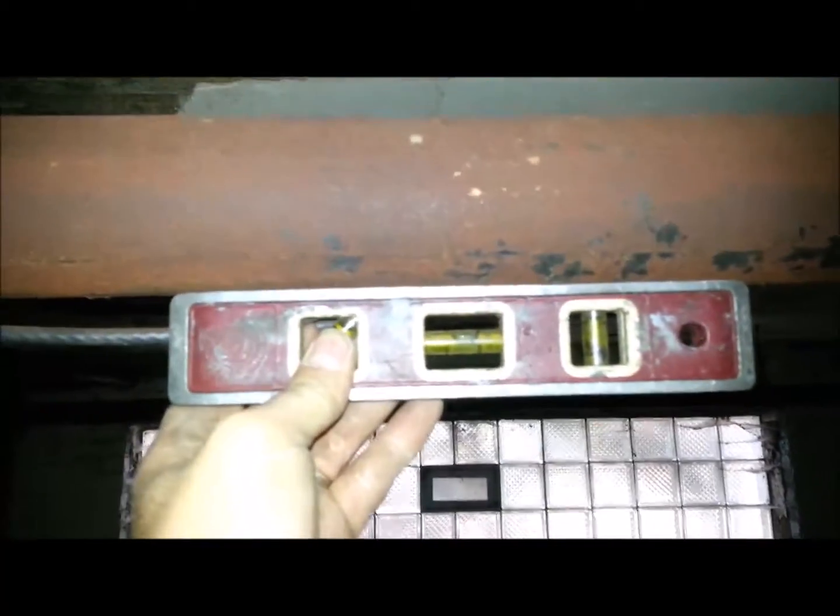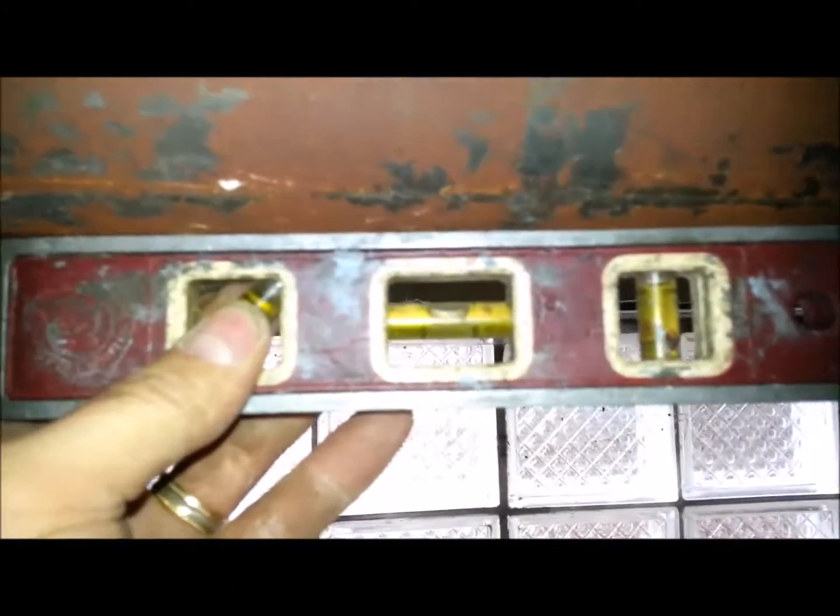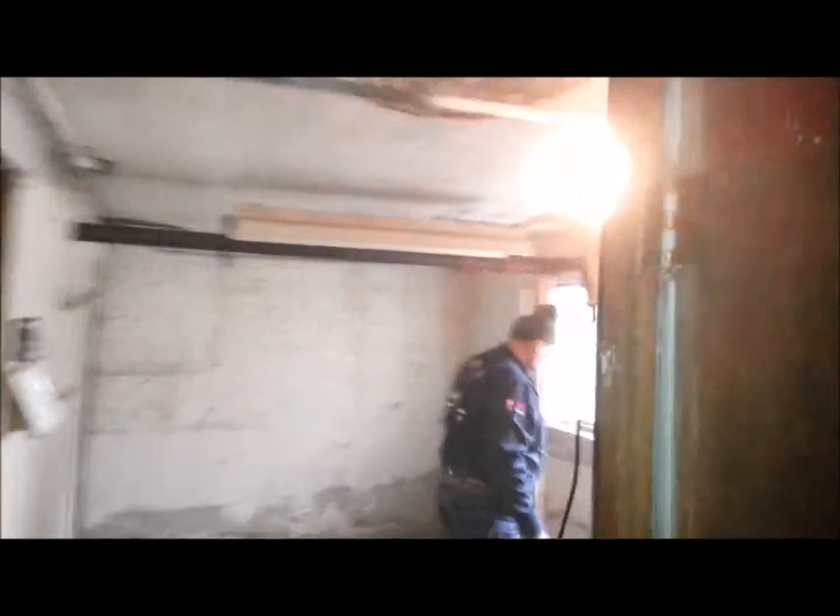And then all the way at the end of this loop, this is heading uphill. And then all the way over here we're back to level. We're heading downhill, and then of course this is heading downhill all the way. So we've got to lift this corner over here.